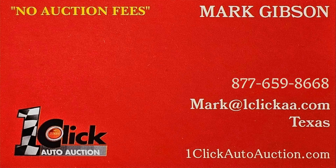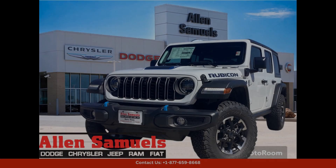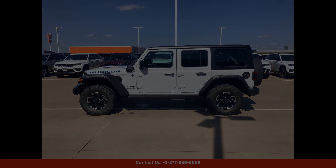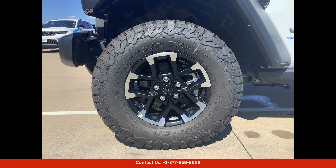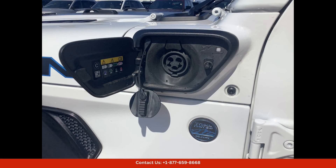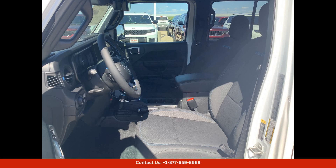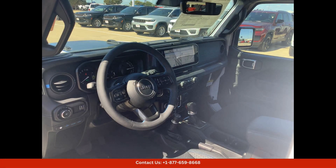Welcome to One Click Auto Auction. You can now buy and sell without auction fee. The 2024 Jeep Wrangler 4X Rubicon in bright white clear coat is a stylish and powerful SUV that is perfect for tackling any terrain. This rugged vehicle is equipped with a 2.0L turbocharged engine paired with an electric motor, providing impressive performance and fuel efficiency.